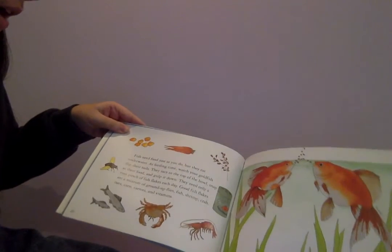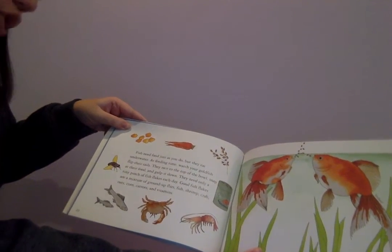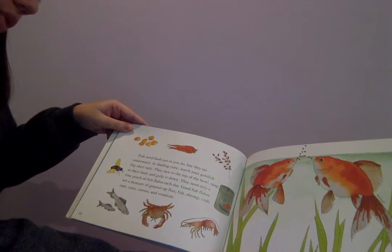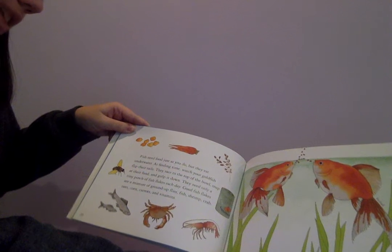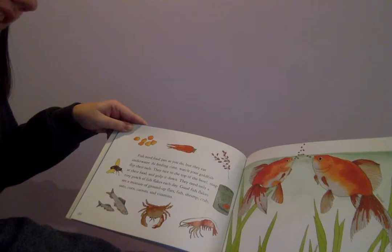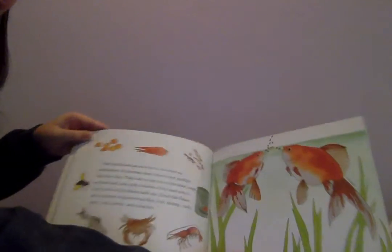Fish need food just as you do, but they can eat underwater. At feeding time, watch your goldfish flip their tails. They race to the top of the bowl, snap at their food, and gulp it down. They need only a tiny pinch of fish flakes each day. Good fish flakes are a mixture of ground-up flies, fish, shrimp, crab, oats, corn, carrots, and vitamins.